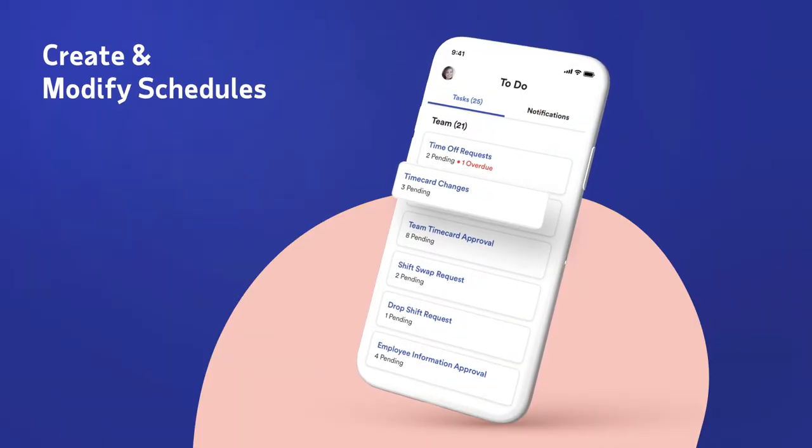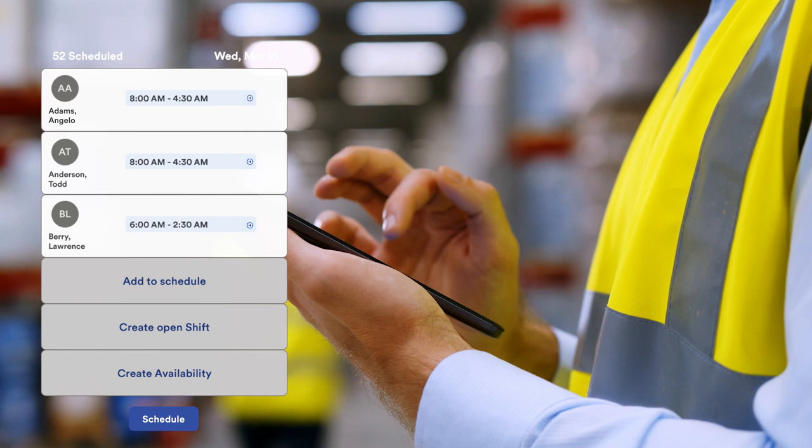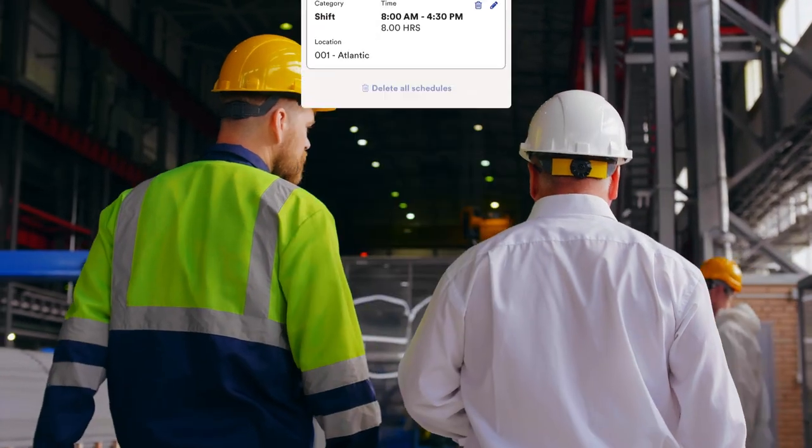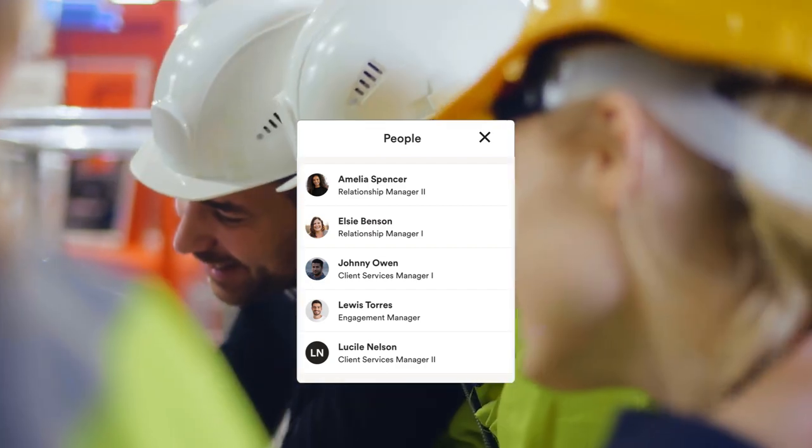ADP Mobile lets you manage your team in real time. Managers can develop and modify schedules on the fly. They'll have more visibility over who's working, how long they've worked, and when they'll work again.